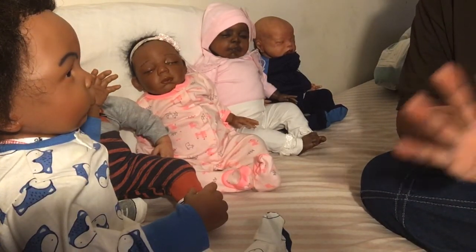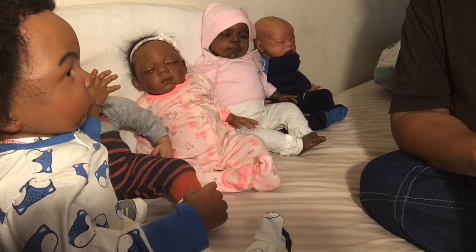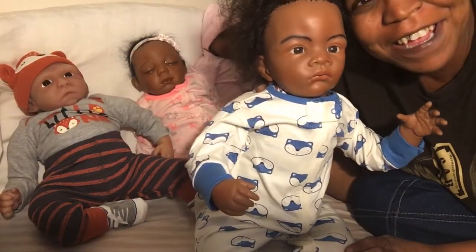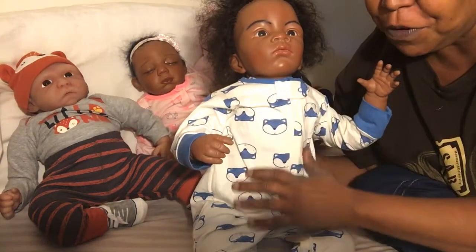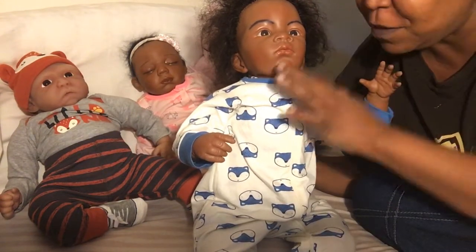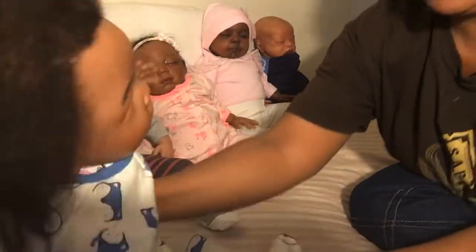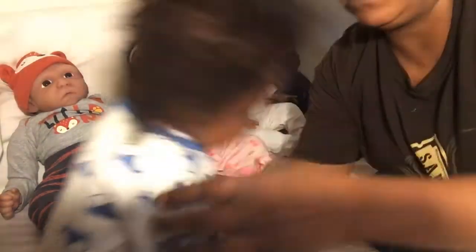The nocturnal animals that my boys are showing are foxes. First we have my little one here, Thomas Junius, and he has on a sleeper that has blue foxes all over it. It's a white background with a canary blue. So that's what he has on and it's a Gerber size three to six month.